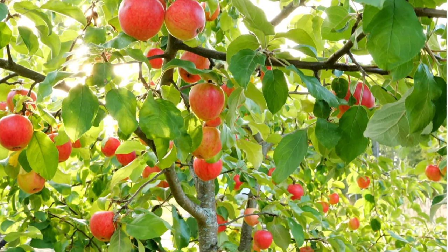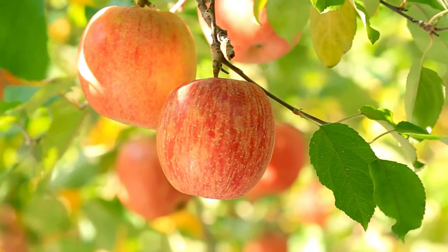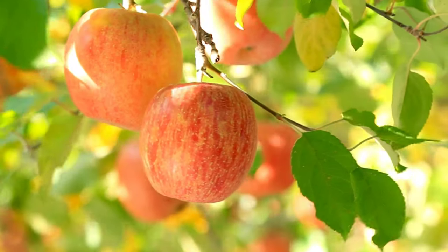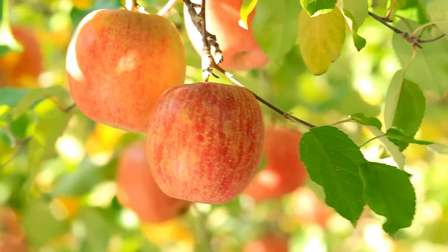Apple trees require adequate sunlight, well-drained soil, and proper pruning for optimal growth and fruit production. There are thousands of apple varieties, each with its own flavor, texture, and intended use, making them a versatile and popular fruit worldwide.